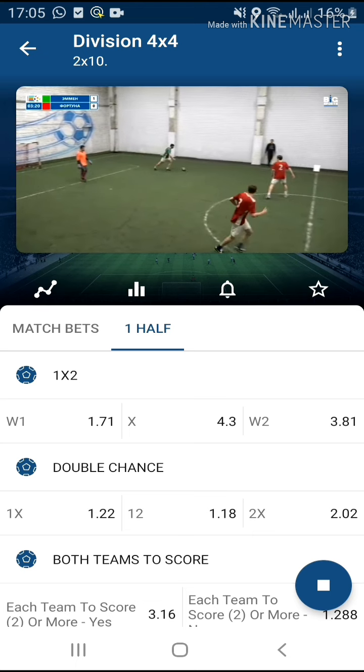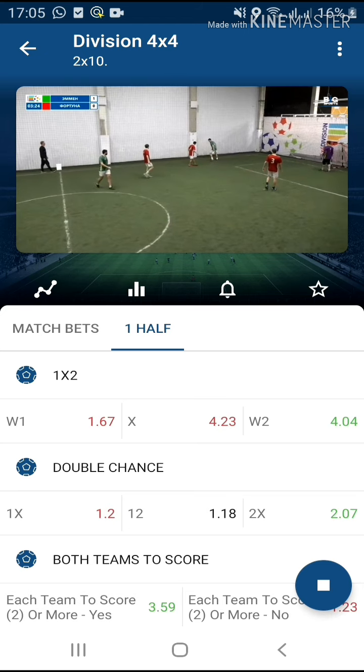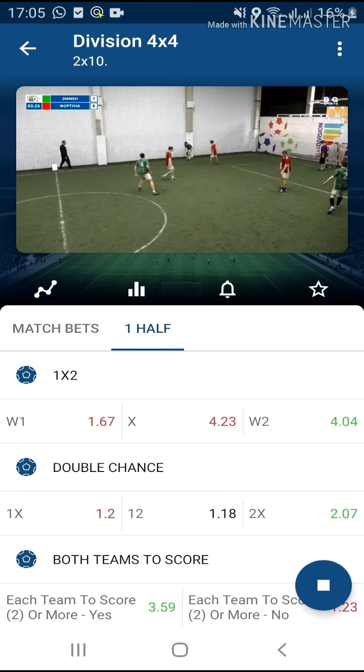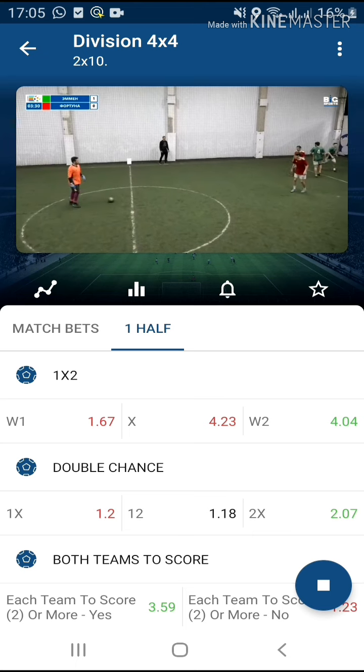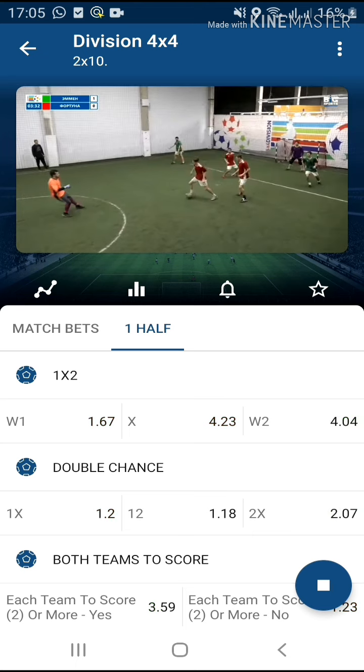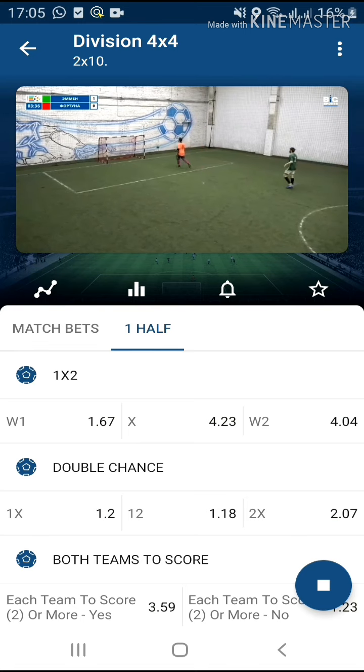To watch the live game, you have to click on the blue circle below. It will display the live football and you will know the pace and the intensity of the game, like you are seeing on your screen right now.